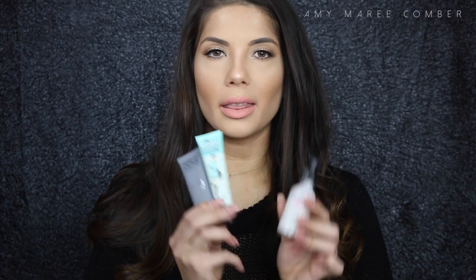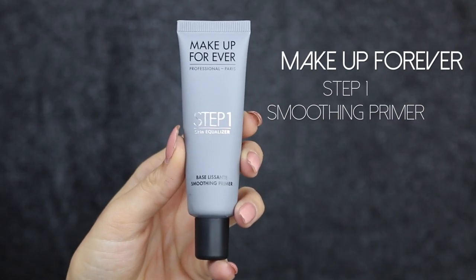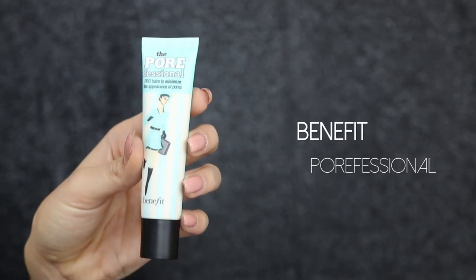Starting off with primers — these are the primers I'm loving at the moment. I love the Makeup Forever Smoothing Primer Step One Skin Equalizer. It's really great for filling in open pores and wrinkles, and it just smooths out the skin for a flawless finish. The Benefit Professional primer is pretty much the same — it does exactly the same things. It's oil-free, lightweight, translucent, and it fills in your pores.